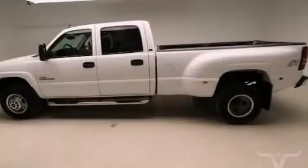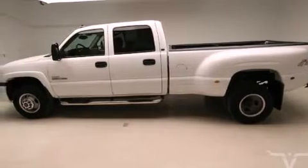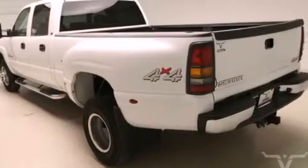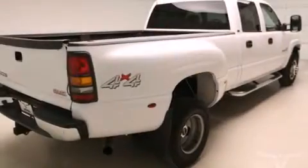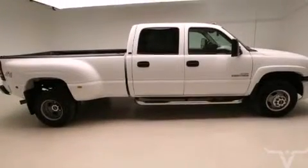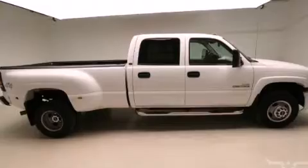Features include a multi-function display, air conditioning, cruise control, a CD player, full power accessories, rear audio controls, tinted glass, a keyless entry system, dual cargo area lights, and the leather seats provide great support and create an overall luxurious feel.